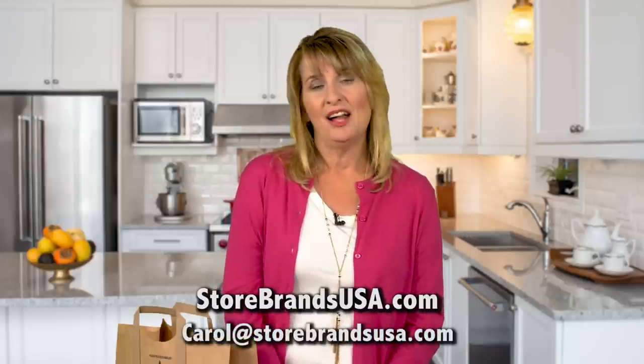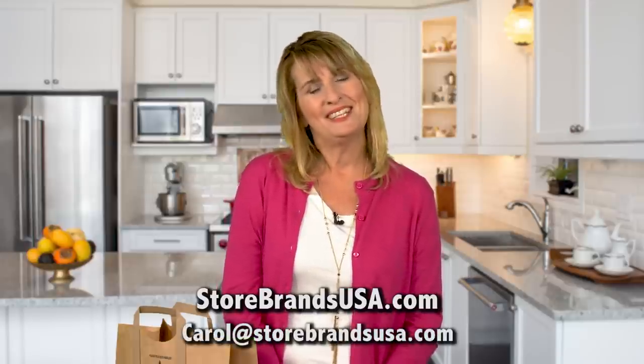Want to keep track of these and other new products and new ideas? You can read all about them in my monthly newsletter at storebrandsusa.com. It's free and I'm happy to send it to you — just email me at carol@storebrandsusa.com. See you next month.